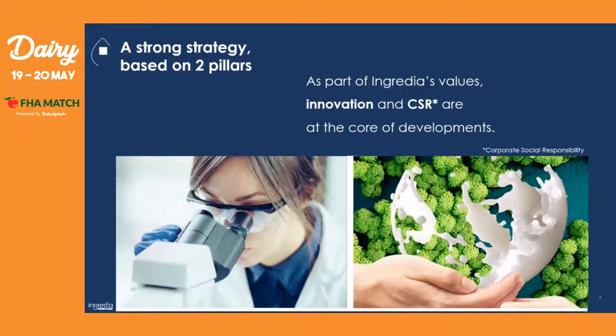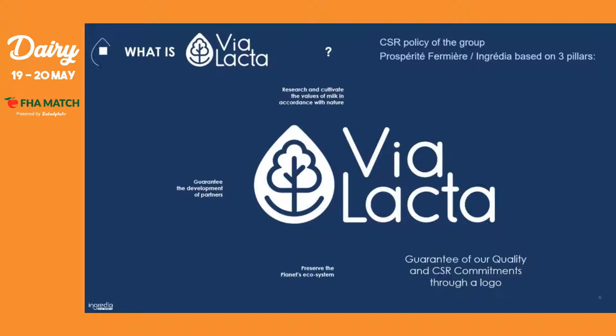In order to understand why Ingredient is so important in the dairy sector and so innovative, it's because it has a strong strategy based on two pillars. We believe that development comes directly from our capacity to innovate and from our CSR policy called Vialacta. Vialacta is our CSR policy of the group Prosperity Fermier Ingredient, based on three pillars: to research and cultivate the values of milk in accordance with nature; to guarantee the development of our partners; and to preserve the planet's ecosystem. This is all based in one logo to guarantee our quality and our CSR commitment.